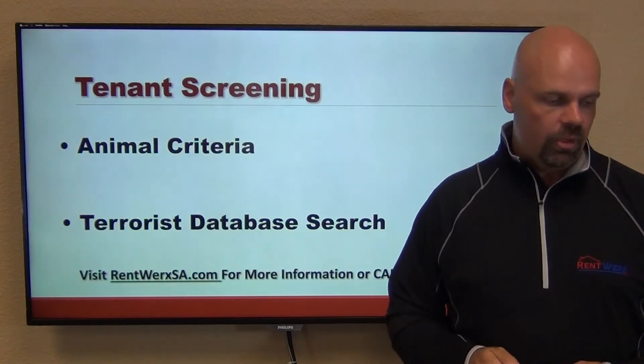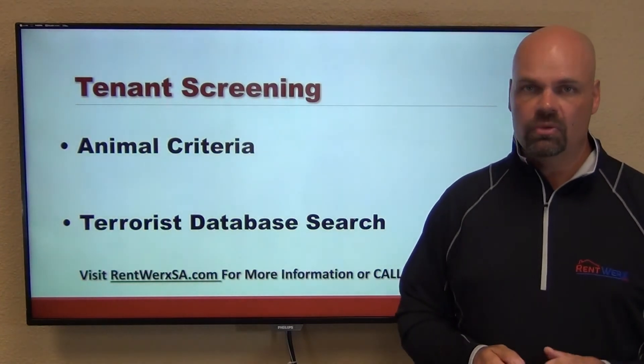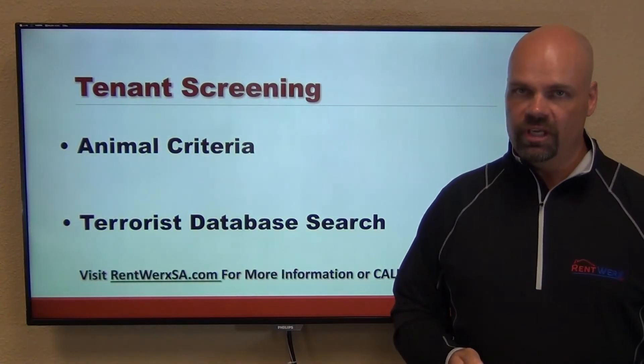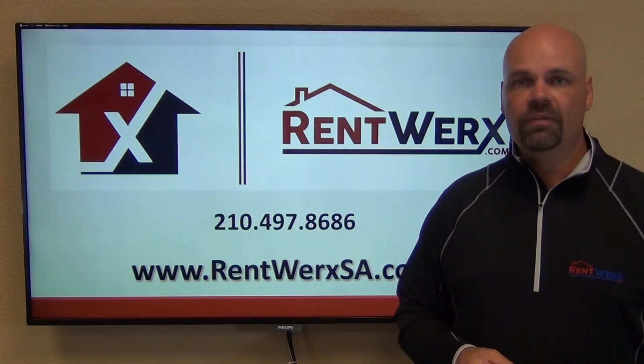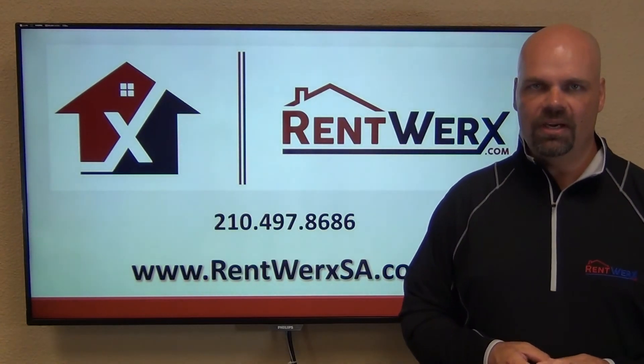We also run a terrorist database search to make sure they're not on any federal watch list and that they're going to be good tenants for your home. These are just some of the basics we go through in a screening application process. Should you have any further questions, feel free to reach us at 210-497-8686. Thanks and take care.